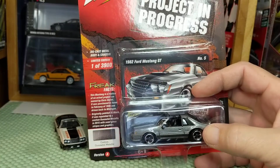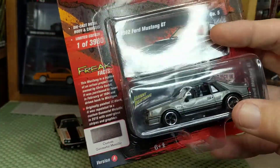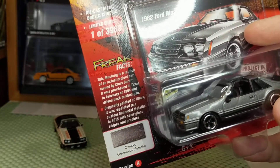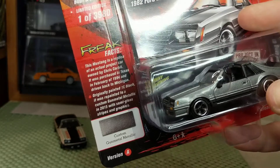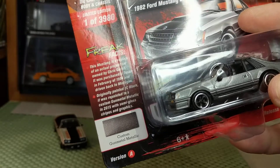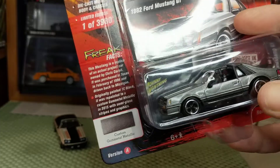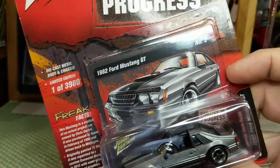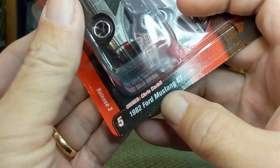This is part of the Johnny Lightning Street Freaks project-in-progress, and this is the completed version. The freak facts: this Mustang is a replica of an actual project car owned by Chris Corbitt. It was purchased in Texas in February of 1994 and driven back to Michigan. Originally painted black, it was repainted to a custom gunmetal metallic in 2015 with semi-gloss stripes and graphics. So this is going to be a slightly modified resto-mod.